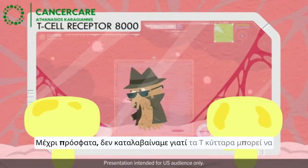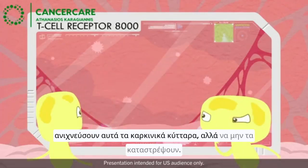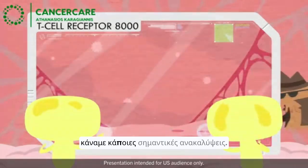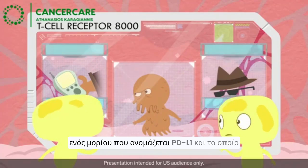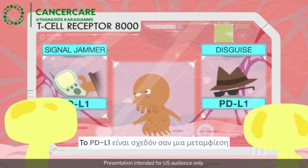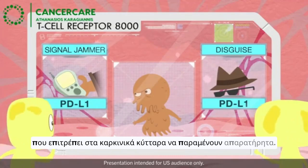Until recently, we didn't understand why T-cells were detecting these cancer cells but not destroying them. But on a closer look, we've made some revealing discoveries. We've learned that one of the ways that cancer cells get past the security system is with the help of a molecule called PD-L1 that is found on the surface of cancer cells. PD-L1 is almost like a disguise that allows cancer cells to remain undetected.